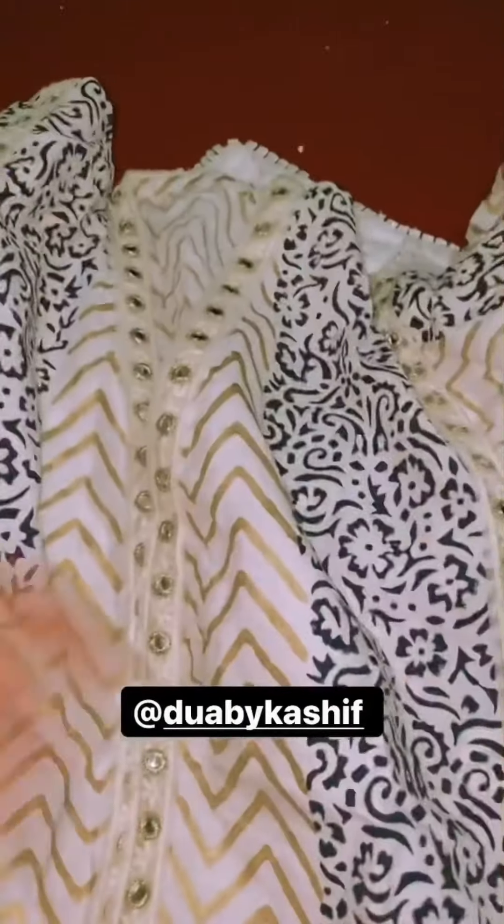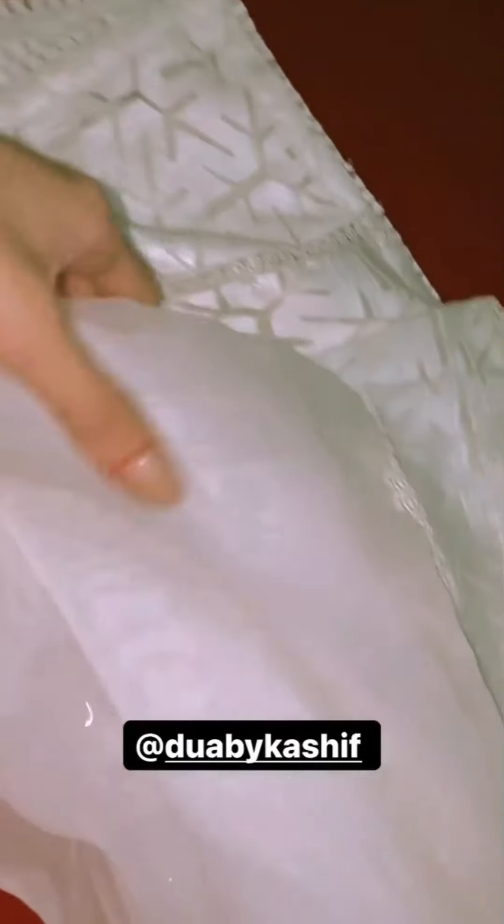Look at this shirt — it's very beautiful. You can see it on the page; they have many dresses and designs and they are very beautiful. It also comes with a dupatta, which is also very beautiful. You can see it — it's a very beautiful dupatta.